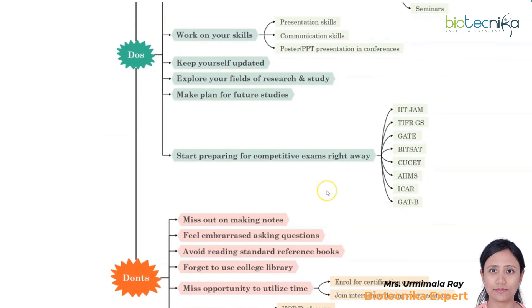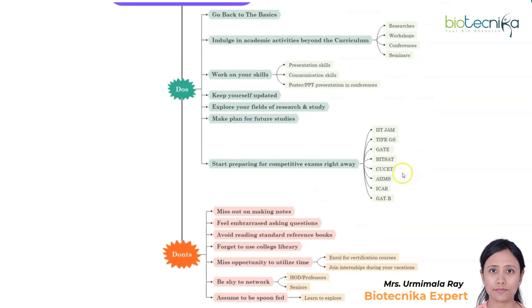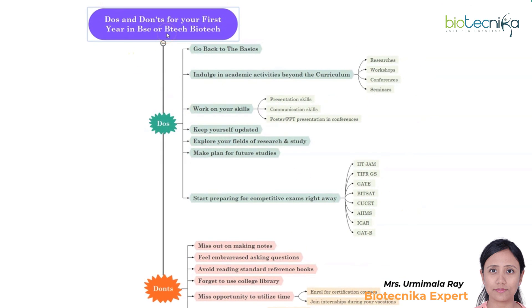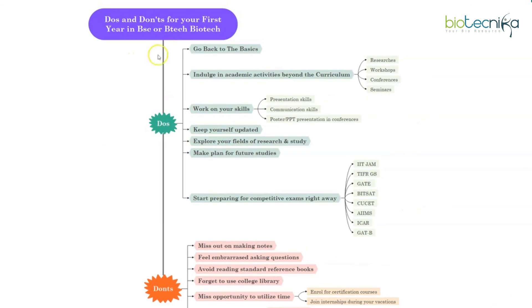So do not forget these important do's and don'ts if you are in your first year of B.Sc or B.Tech Biotech. All the best everyone. Thank you.